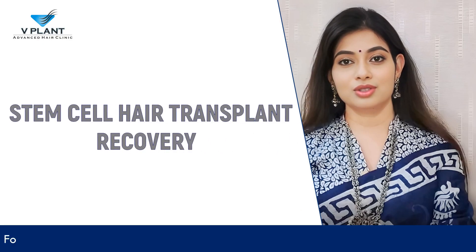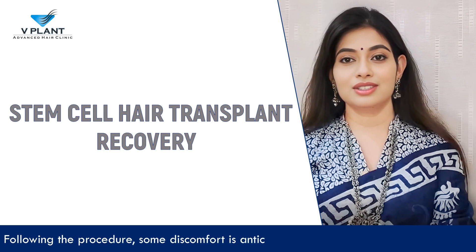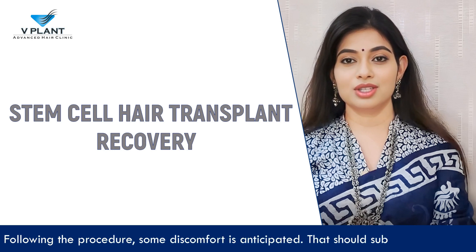Stem cell hair transplant recovery: Following the procedure, some discomfort is anticipated, which should subside in a week.